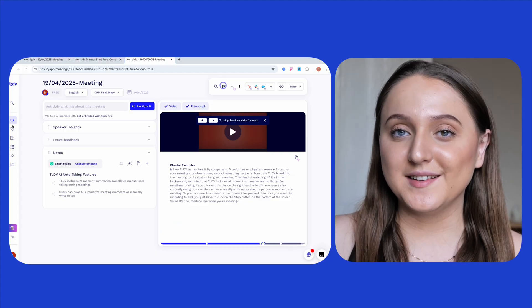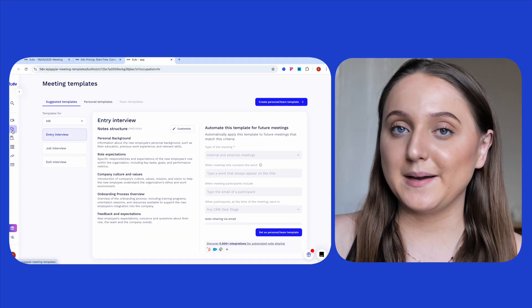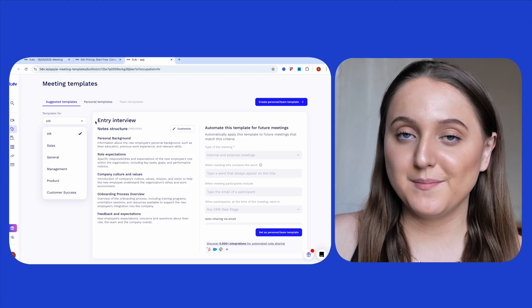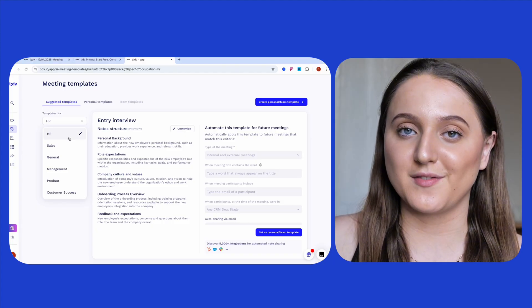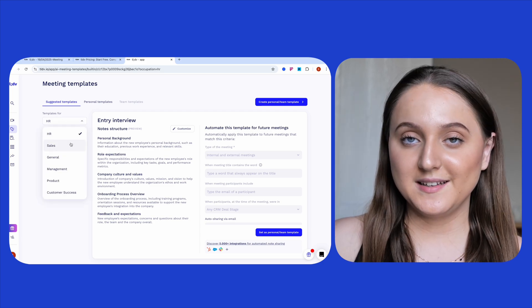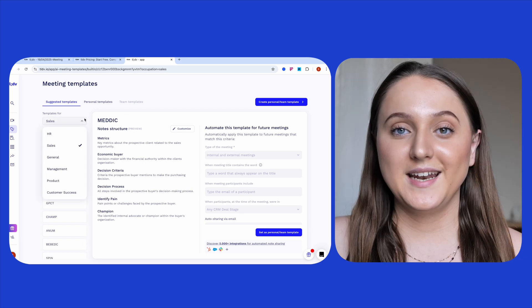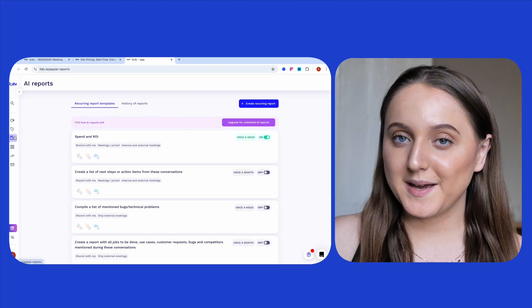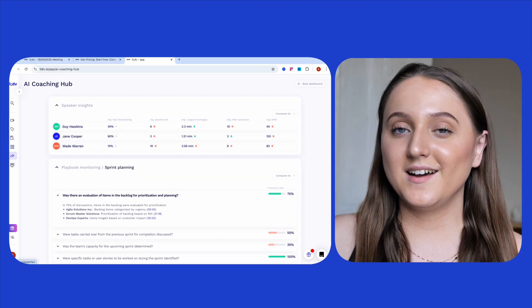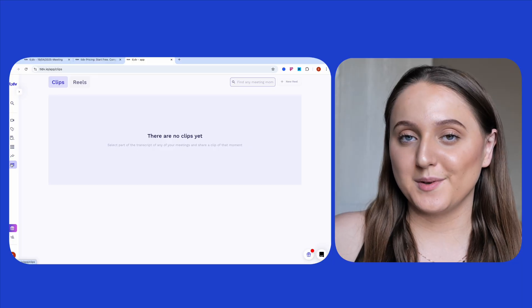The second icon on the left-hand side of the home page is the meeting templates page. One really useful feature here is the drop-down box, allowing you to select what type of template you need depending on the purpose of the meeting — for example, HR templates for recruitment, sales templates, and management templates. The next icon is for the AI reports page, then integrations, then an AI coaching tab, and lastly there's space for clips you take from your meetings.